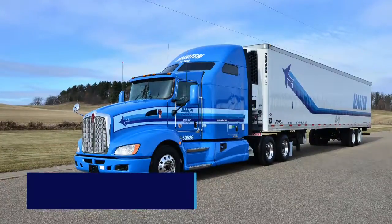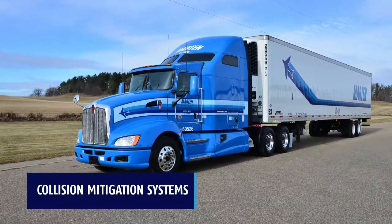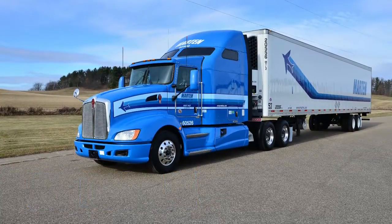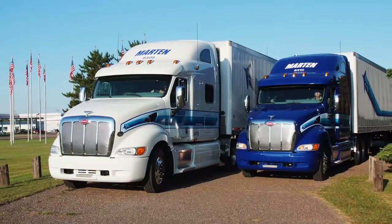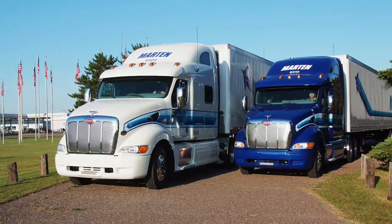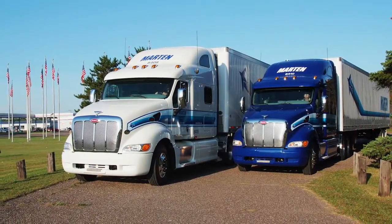We've been equipping our trucks with the latest collision mitigation systems — the ones that are found in high-end luxury cars. But more than just the new safety equipment we offer, we are constantly updating and maintaining our trucks with the safest equipment possible for our drivers.